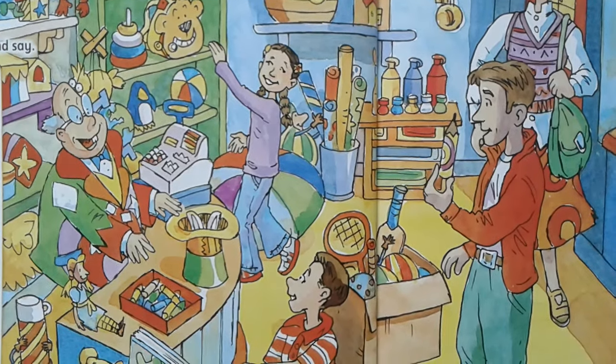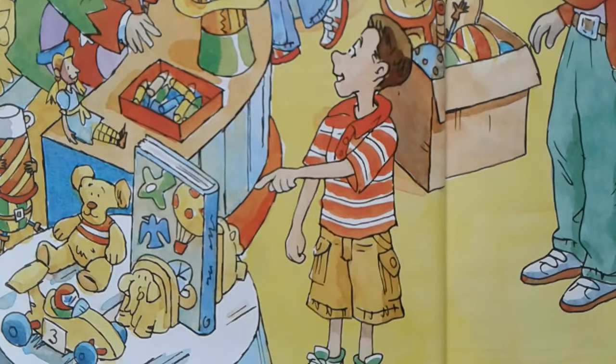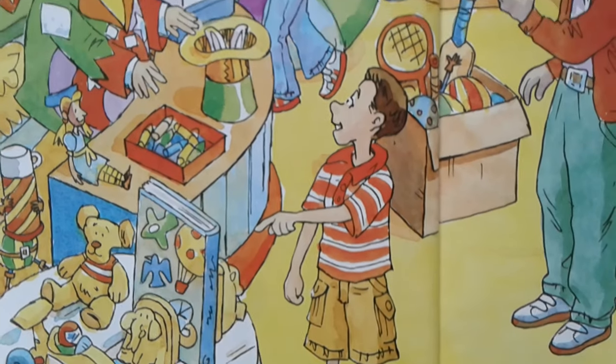Hello, Mr Jolly. Hello, hello. Dad, look. Is it a book? Yes, it is. It's big.